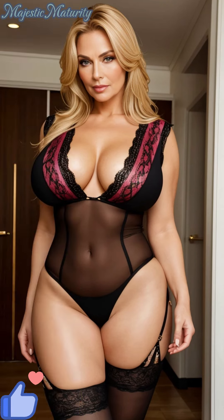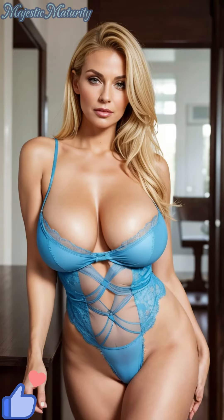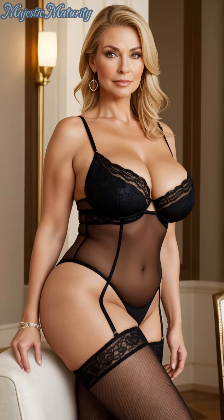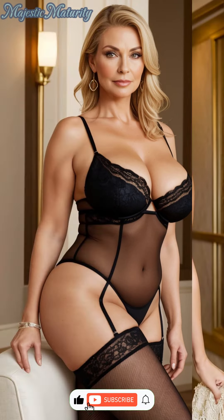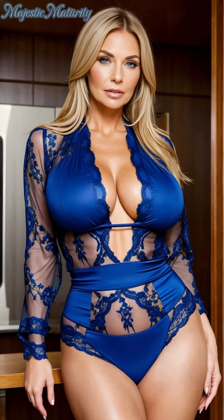Welcome back to our channel, where fashion meets elegance and boldness. Today, we're delving into the world of timeless beauty with the lace bodysuit, a piece that seamlessly blends sensuality with sophistication. Before we dive deeper, remember to hit that subscribe button to join our community for more fashion insights and styling tips that inspire and empower.